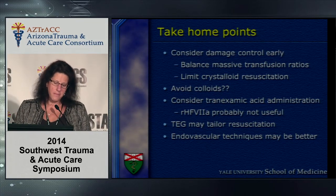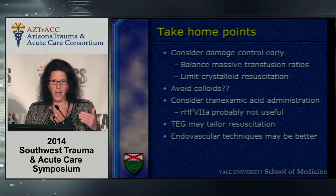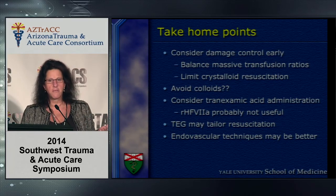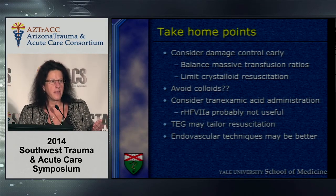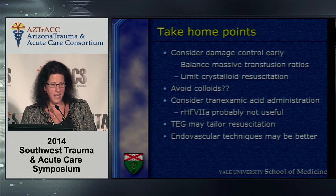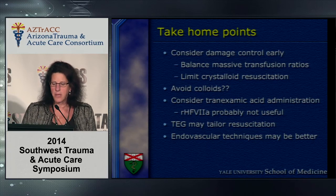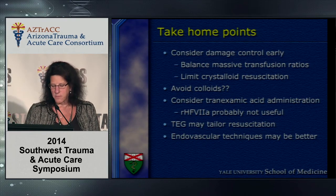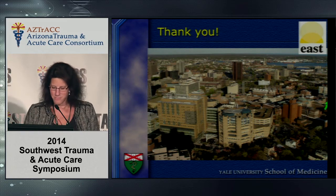To put it all together — take-home points: consider damage control surgery and resuscitation early; balanced massive transfusion ratios are a good start; limit crystalloid resuscitation; colloid remains controversial — I'm still anti-colloid but that's a bias, not data-based; consider tranexamic acid in patients activating your massive transfusion protocol; recombinant factor VIIa is probably not useful in 2014 and is contraindicated in any patient receiving TXA; TEG may tailor resuscitation but has a 30-minute delay; and endovascular techniques may be better than what we're doing currently. Thank you very much.